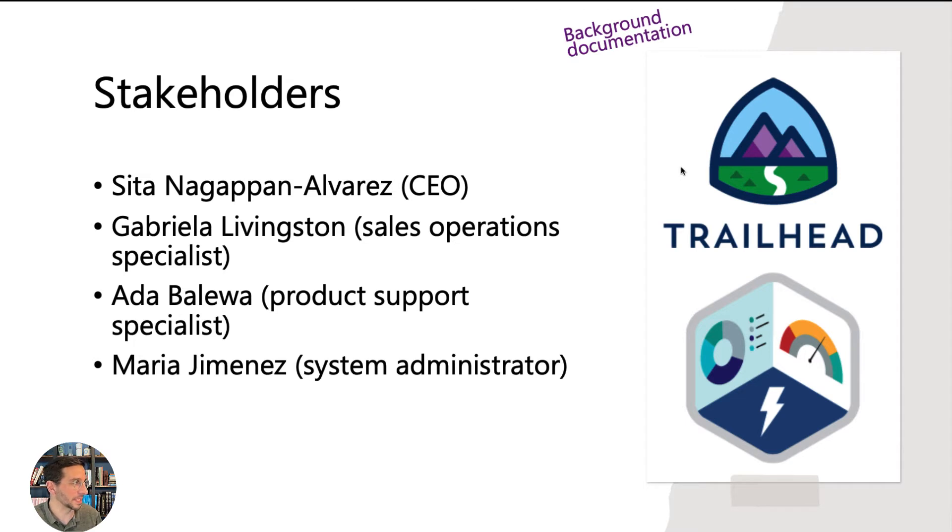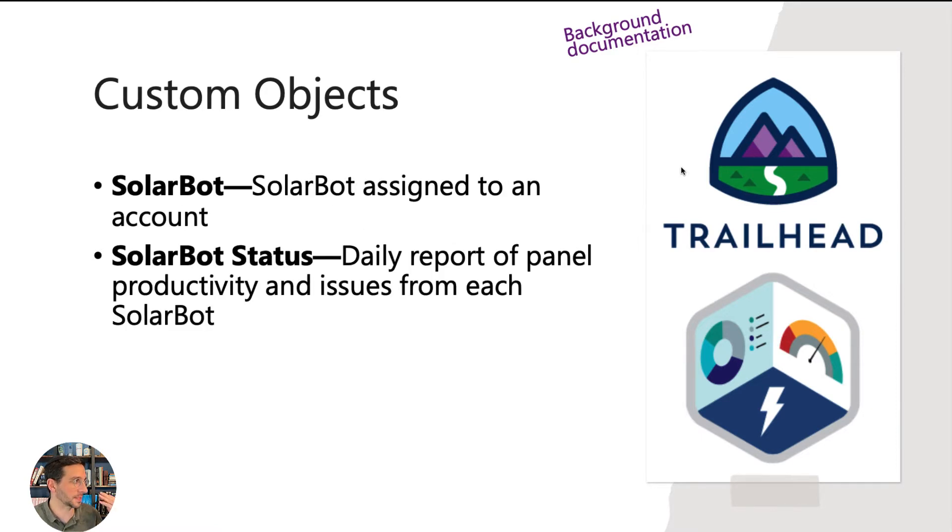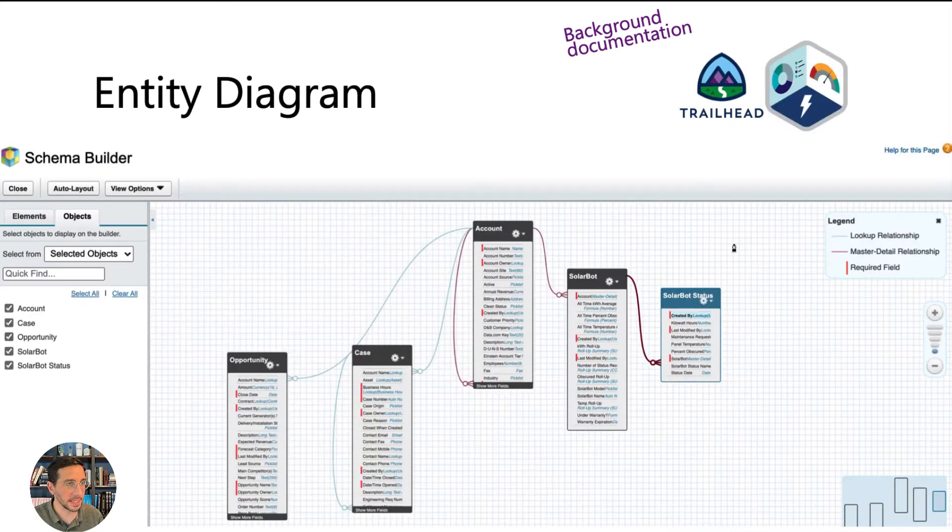More background documentation: these are the stakeholders that come up. There are standard objects and also custom objects that they've added. The custom objects get a little confusing because sometimes you need to create a report on one of the two objects but bring in data from the other one. If you don't create it on the right one, it doesn't work. Keep in mind what the SolarBot object is versus the SolarBot Status object, and make sure you're using those correctly. The entity diagram from Schema Builder is helpful for getting oriented.